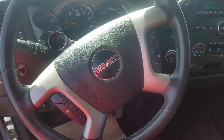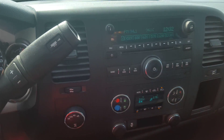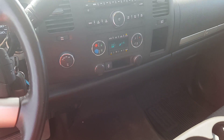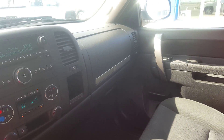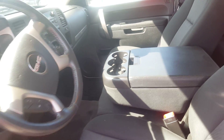We have steering wheel controls, cruise control, volume control, and hands-free communication. We have an entertainment system with AM, FM, and XM radio and CD player. This truck has dual climate control. We have two side storage compartments, one locking, and a center console with cup holders and storage. This truck has OnStar as well.